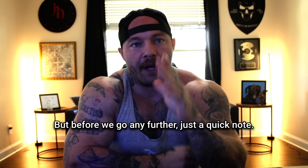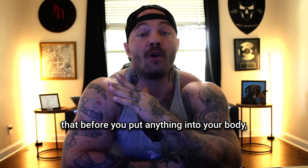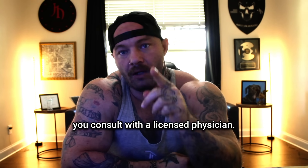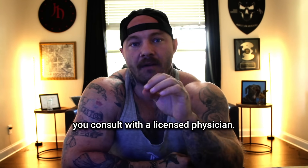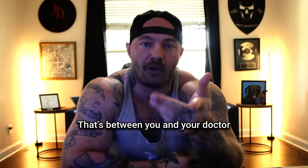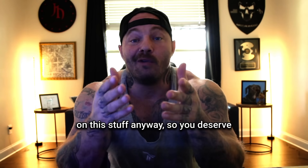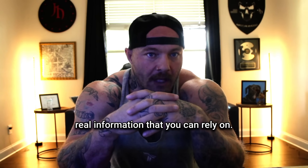But before we go any further, just a quick note. This is not medical advice, and I suggest that before you put anything into your body, you consult with a licensed physician. I'm not here to tell you what to put in your body — that's between you and your doctor — but people are getting their hands on this stuff anyway, so you deserve real information that you can rely on.